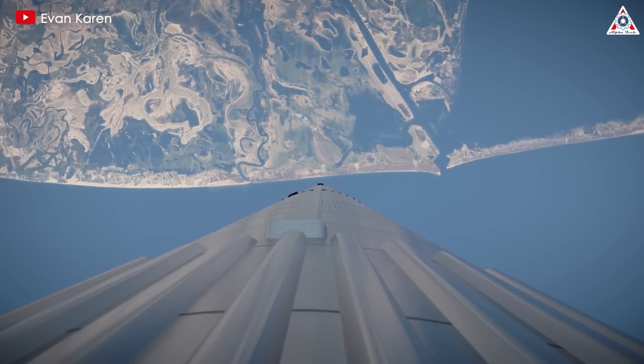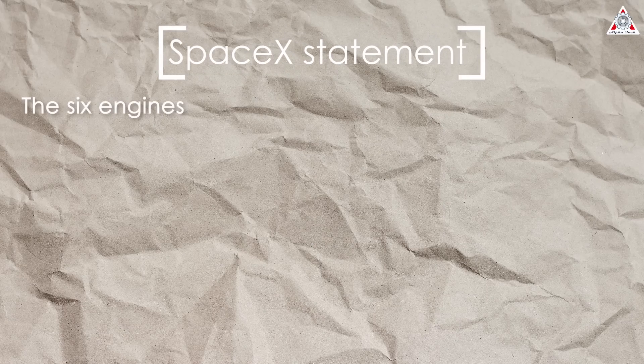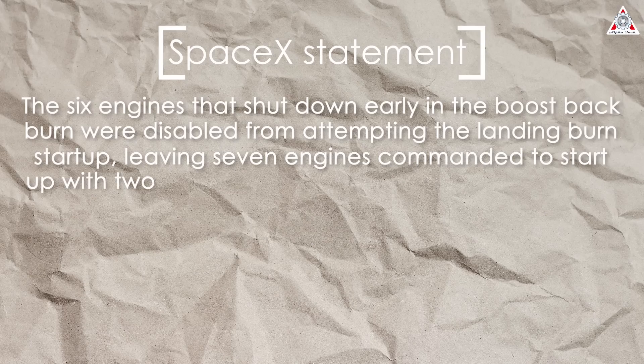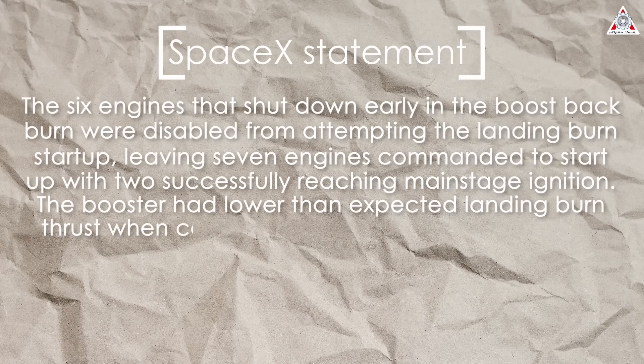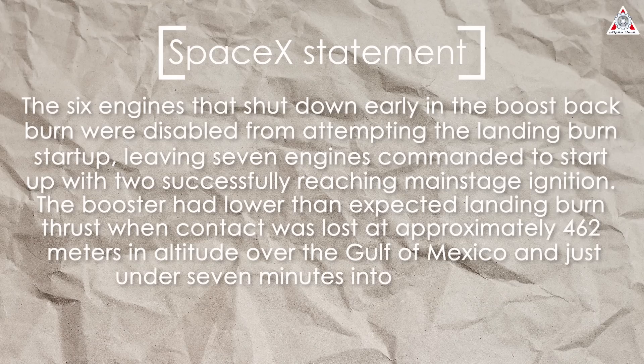During the landing phase, as the rocket approached the sea, it was supposed to use the same 13 engines for the final landing burn. The six engines that shut down early in the boost-back burn were disabled from attempting the landing burn startup, leaving seven engines commanded to start with two successfully reaching mainstage ignition, the company said in its recap of the flight. The booster had lower-than-expected landing burn thrust when contact was lost at approximately 462 meters in altitude over the Gulf of Mexico and just under seven minutes into the mission.